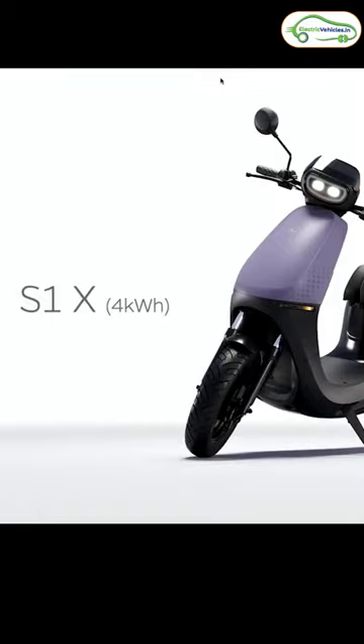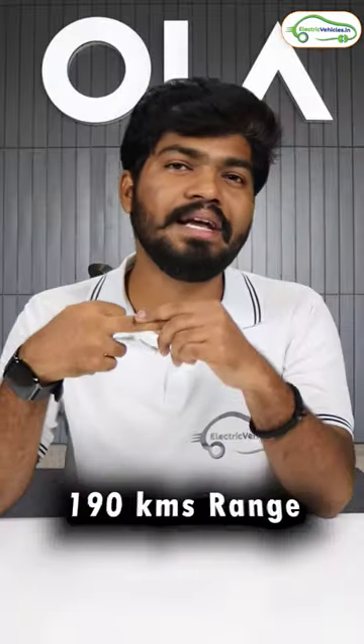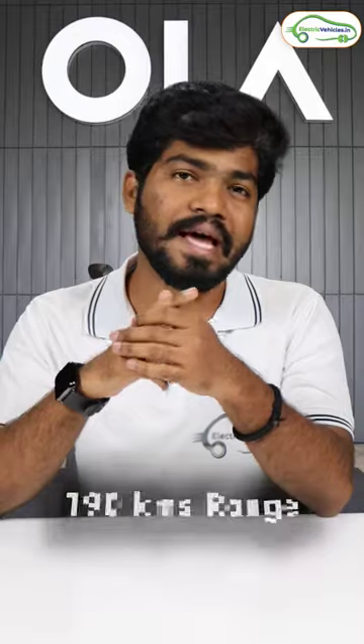The top-end variant gets a 4 kWh battery pack and Ola is claiming a range of 190 kilometers on a single charge. The ex-showroom cost of this top-end variant is ₹1 lakh.